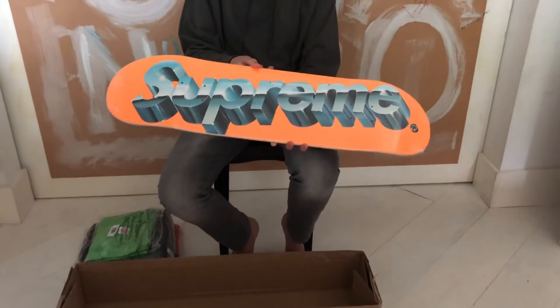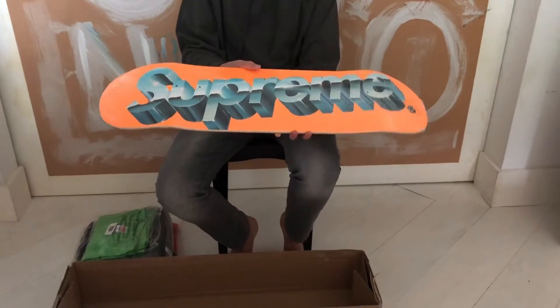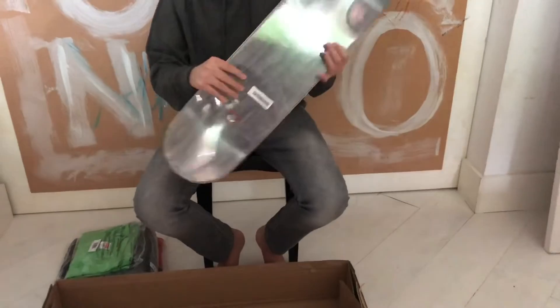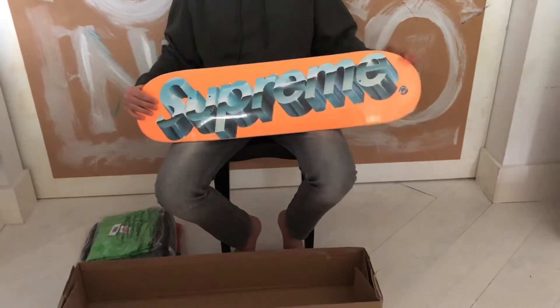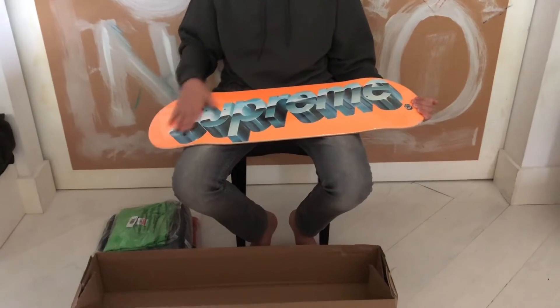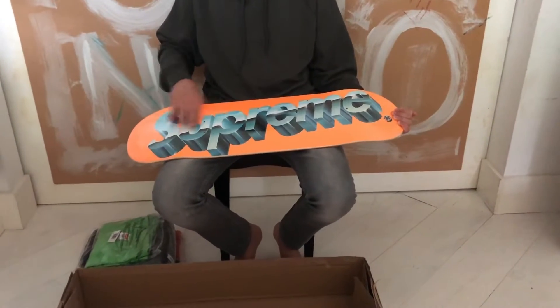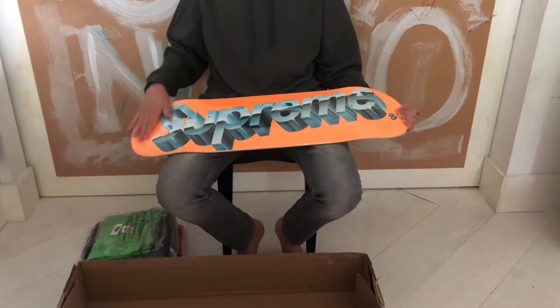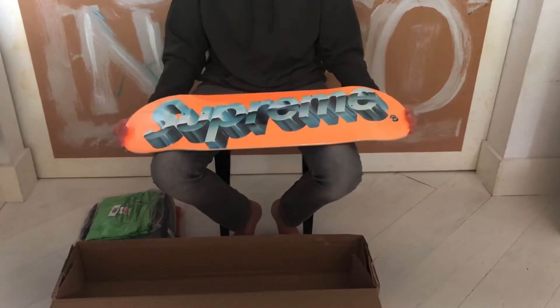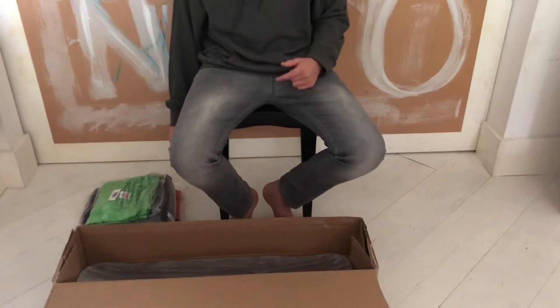Let's start with the logo skateboard deck that released in Week 8 of this Supreme season, SS20 Spring/Summer 2020. This skateboard deck is insane — we caught an orange and a black one. The black one is already sold unfortunately, but personally this colorway is much better with the chrome logo that pops out. It's very beautiful in my opinion.